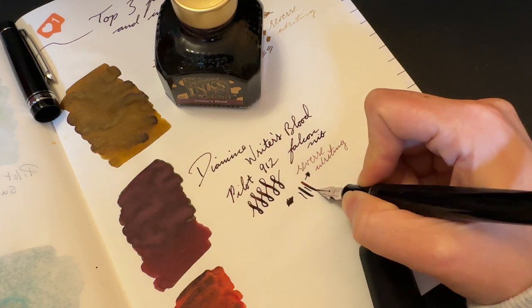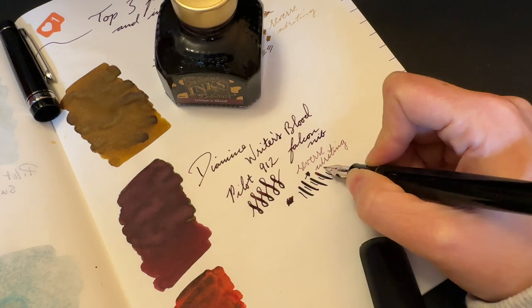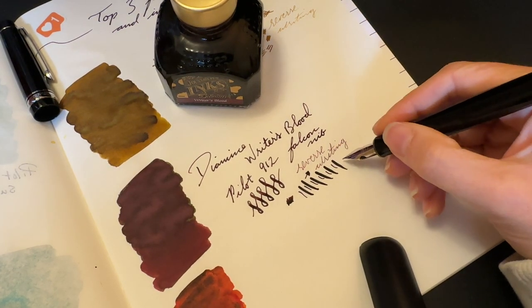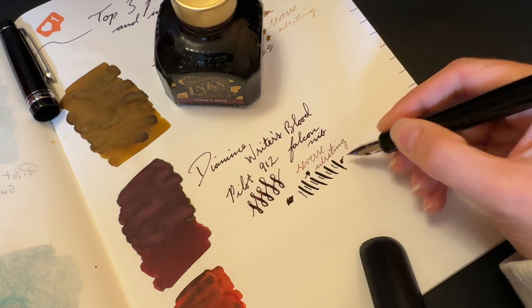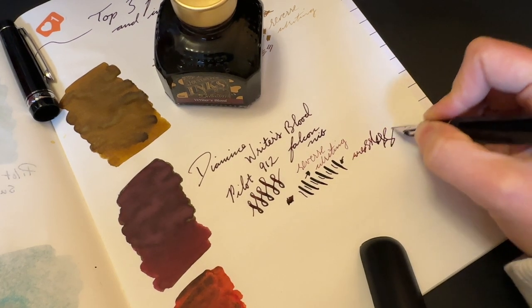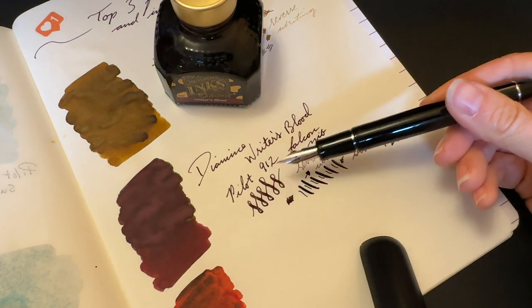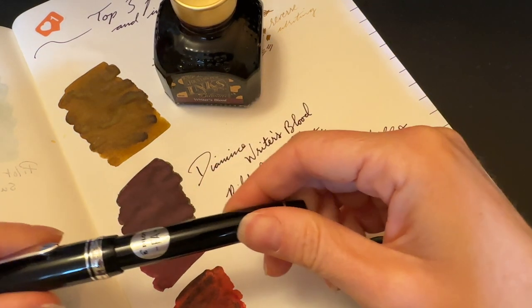You can really get some excellent line variation. What I appreciate about this pen, and I said in its review, is that I don't always flex it to, like, flex it. But what I like is that it actually shows my mood — sometimes everything's all nice, and other times I'm mad and it comes out crazy. So I really, really love this pen. And with this ink — top drawer. Absolutely top drawer.